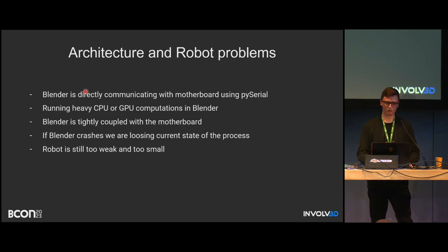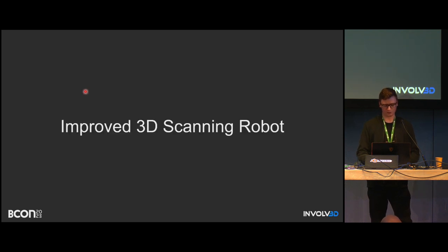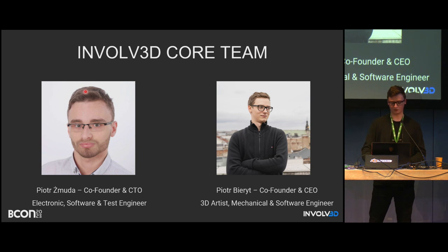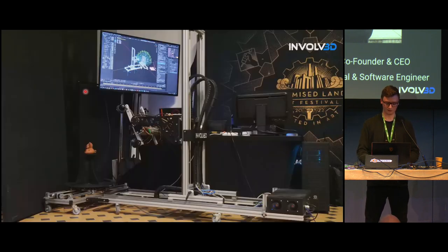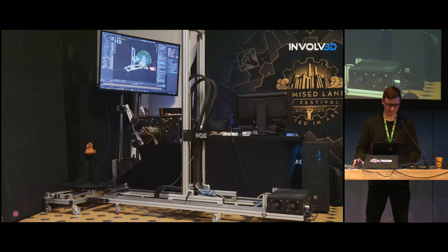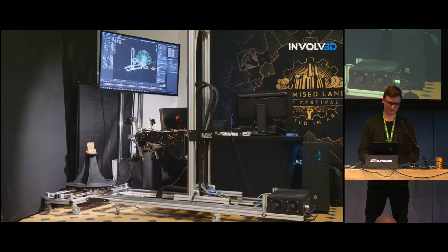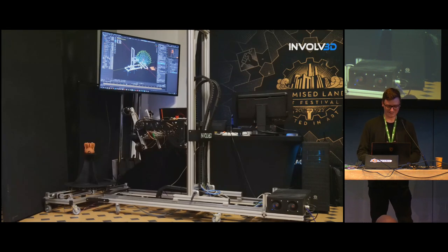To improve things, I founded a company called Involved together with my friend who is an electrical engineer called Zmuda. With that team we could build much more advanced hardware, since not all tasks were on me — I don't have a degree in electrical engineering, so he helped a lot with problem solving. This is the new version of the robot. It's much bigger — in time-lapse it looks cooler. It can scan much bigger objects and handle heavier loads.